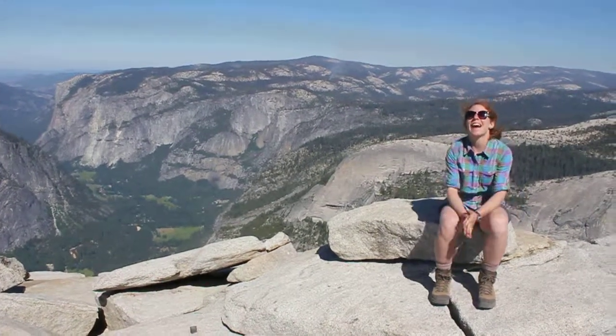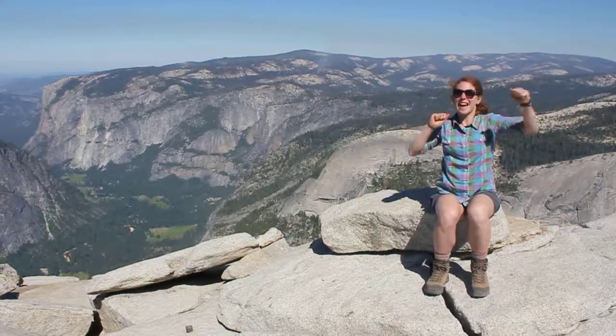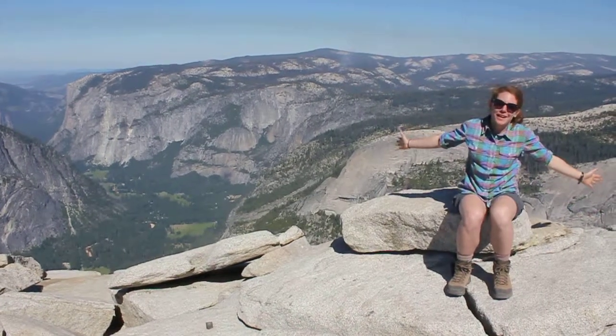Hi everybody! We made it up Half Dome. I can't believe we're on top. We had to climb up these crazy ladders. It was amazing and scary, but we did it. And now here we are.